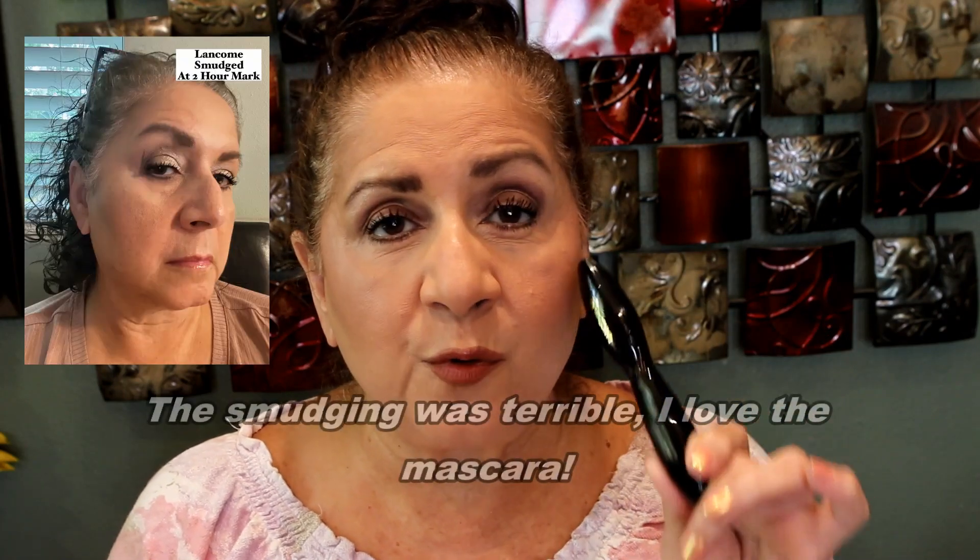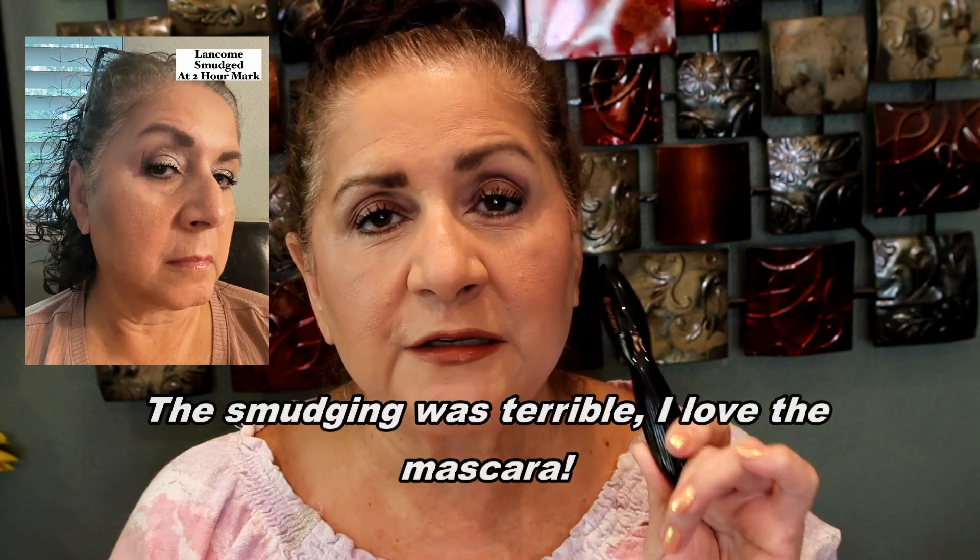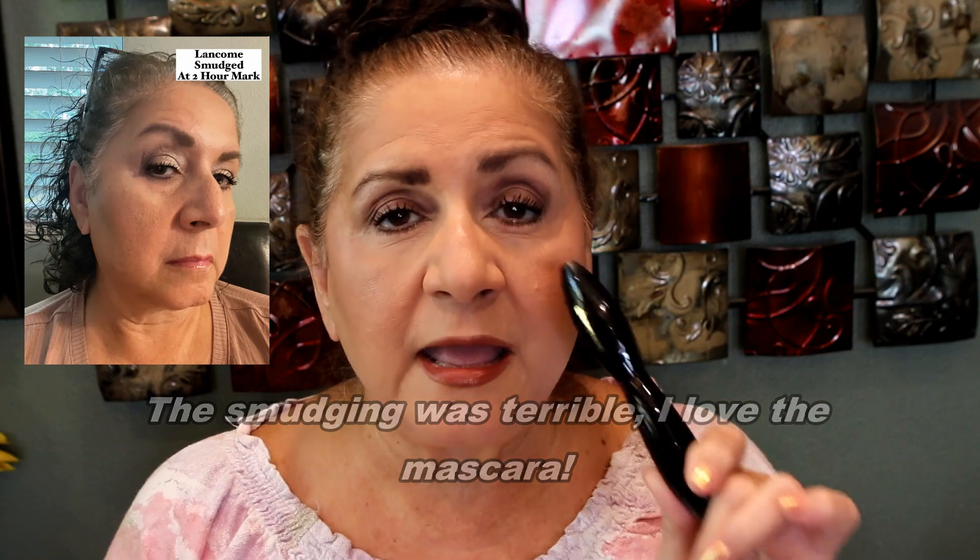Hi guys — this is future Clara, a couple of days later. I wore both mascaras for about 12 to 13 hours, putting them on around 8 or 9 in the morning. At the two-hour mark, the Lancôme on my lower lash line definitely smudged — it was terrible. I wanted to take it off but left it on to see if it would flake or get worse. The smudging did get worse, but it didn't flake. Lancôme mascaras are really amazing — I'll still continue to use it — but smudging under the lower lash line is nothing new for me.